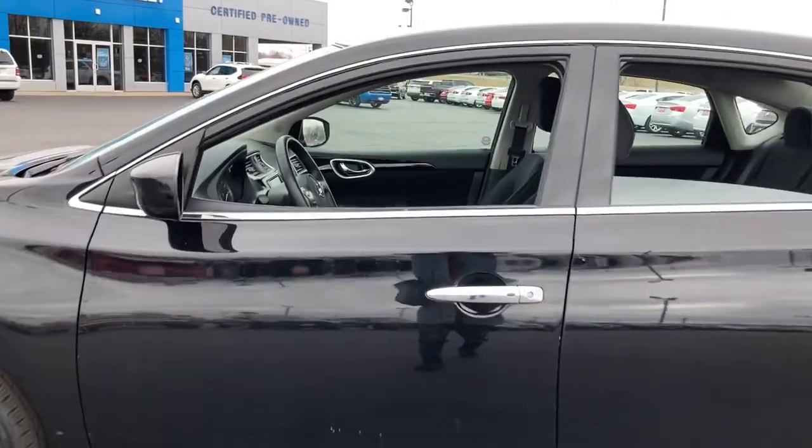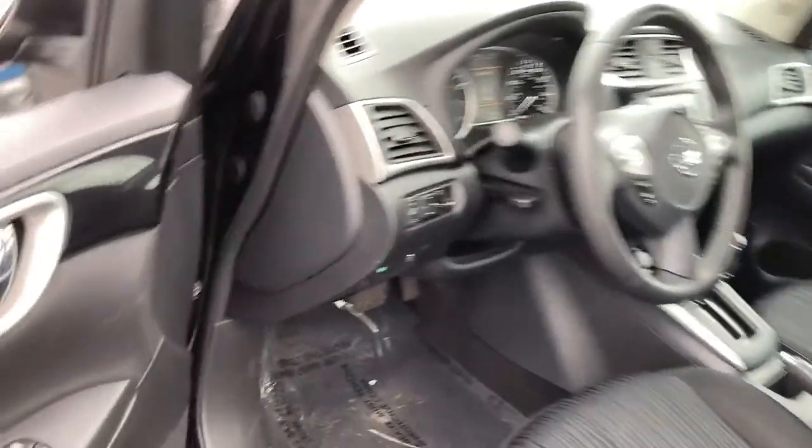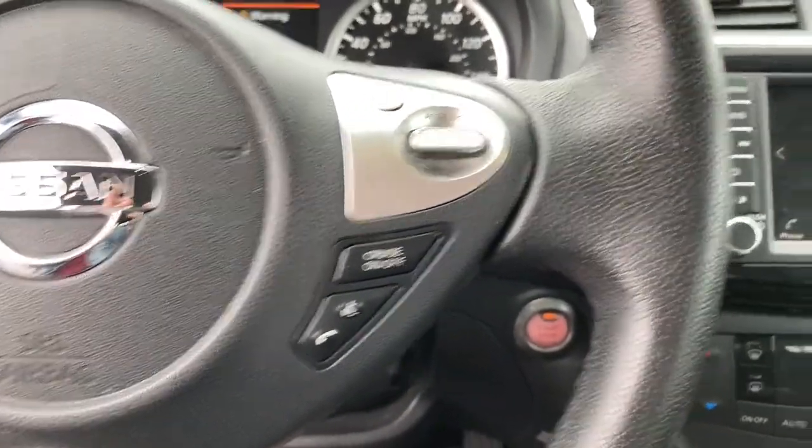This mid-size four-door with modern flair delivers a roomy interior with plenty of creature comforts and thoughtful storage solutions. A suite of standard driver-assist safety tech and an unmistakably sporty ride. The following are some of this vehicle's highlighted options.